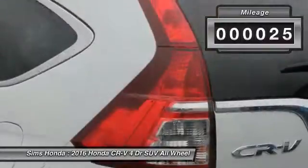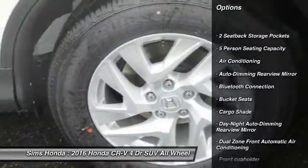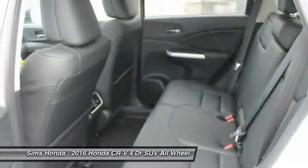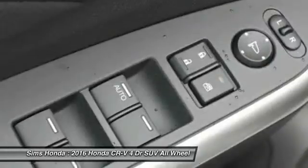This vehicle has less than 100 miles. Here are some of this vehicle's great options: back-up camera, steering wheel audio controls, all-wheel drive, anti-lock braking system, moonroof, leather-wrapped steering wheel, Bluetooth, adjustable steering wheel, power steering, and driver airbag.